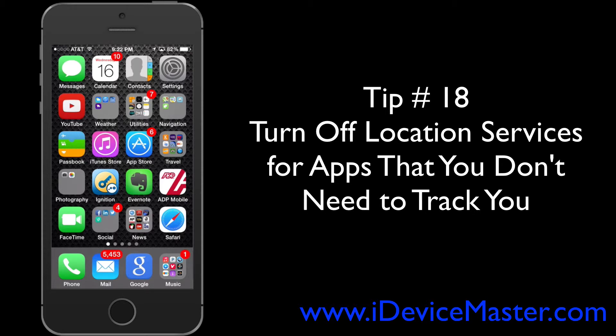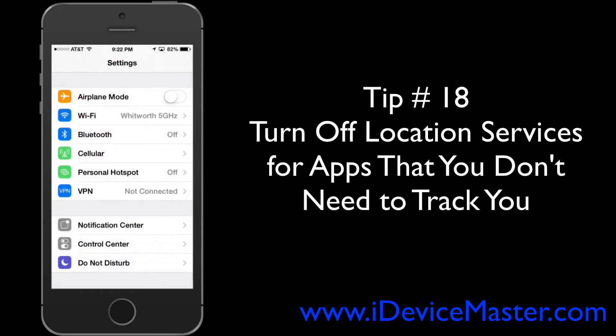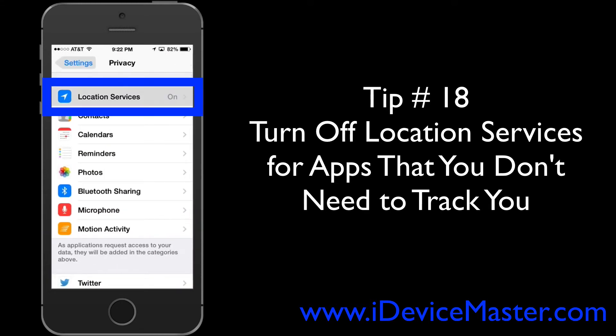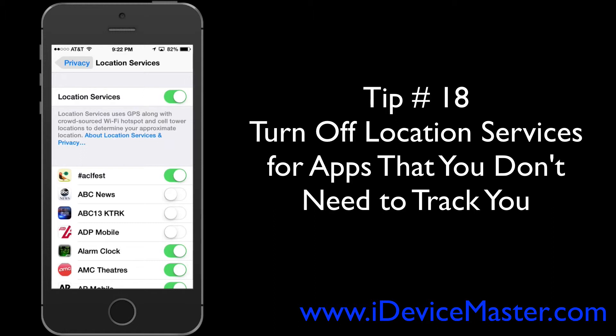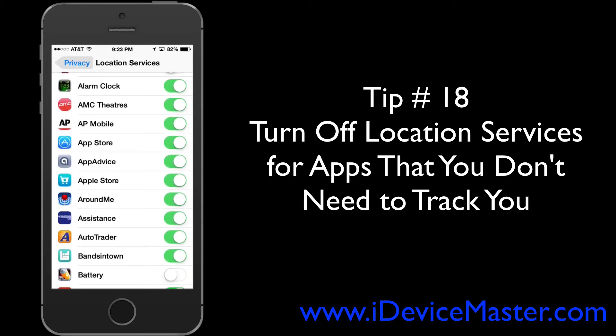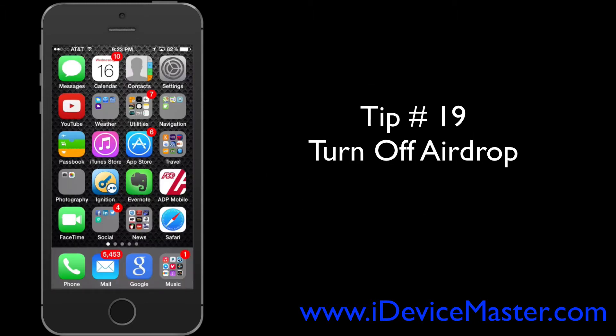Tip number eighteen: turn off Location Services for apps that don't need to track where you are. Go to Settings, then Privacy, then Location Services, and scroll down to find apps you don't need tracking you, and set those to off.